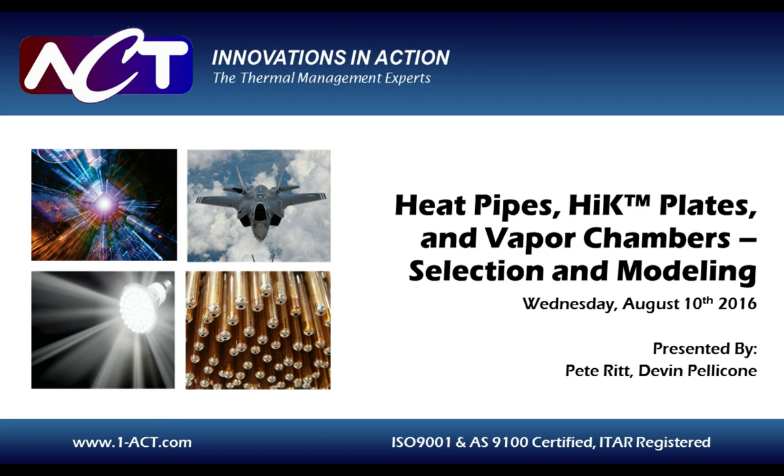Devin has over seven years of experience developing advanced thermal solutions for a wide range of aerospace, military, and commercial applications. He has successfully demonstrated prototype thermal management systems for directed energy weapons, power flow controllers, laser diodes, and a variety of high-heat flux electronic technologies. Now I'd like to hand the webcast over to our first speaker, Pete Ritt.